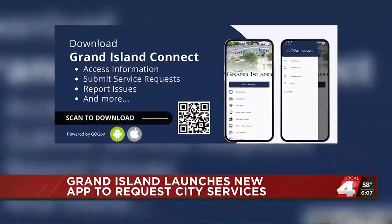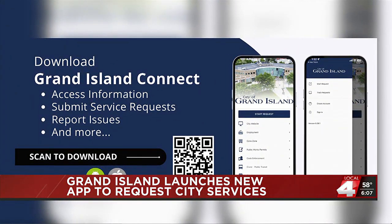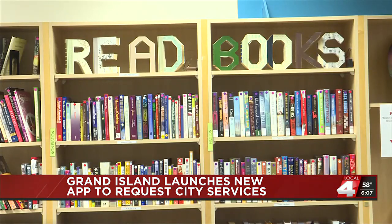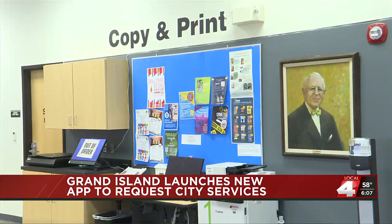Residents can also report issues to animal control instead of calling or having to go into the office. And for library users, the city is working to make services available no matter where residents choose to listen or read books. With the new library app, people will be able to bring up their barcode and their account, and they can go right to Libby or to Overdrive to read their e-books and audio books.